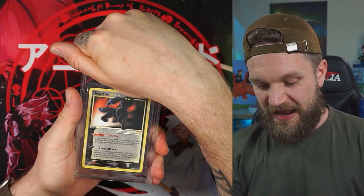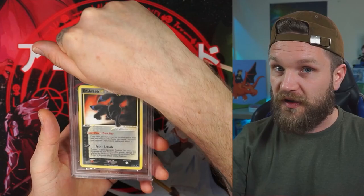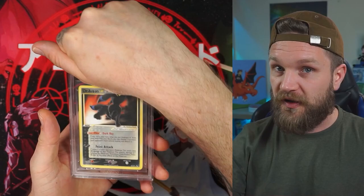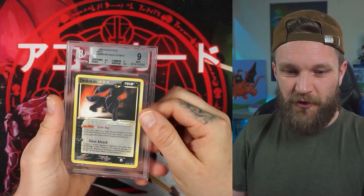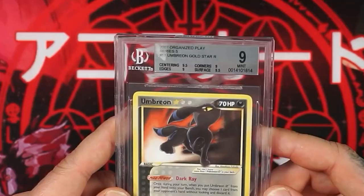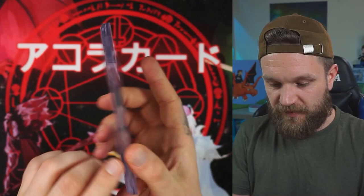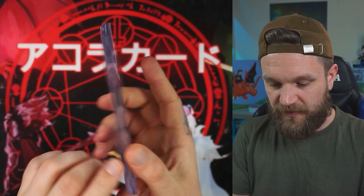Here is the big boy — this is the gold star Umbreon. The real gold star Umbreon, none of that celebrations malarkey. The last sale on this in a PSA 9 was around four and a half grand. As it stands, I don't think anyone's got one up for sale on the market, definitely not in a Beckett and definitely not in the grade we've got it in. Boom — a 9! 9.5, 9, 9, and a 9.5 across that — it's been given a 9 mint. Absolutely stunning and really nice and clean as well. A 9 to go along with the Espeon's 8.5. We were clever enough to get all sequential cert numbers on everything we sent, which is nice for people trying to buy the pairs.